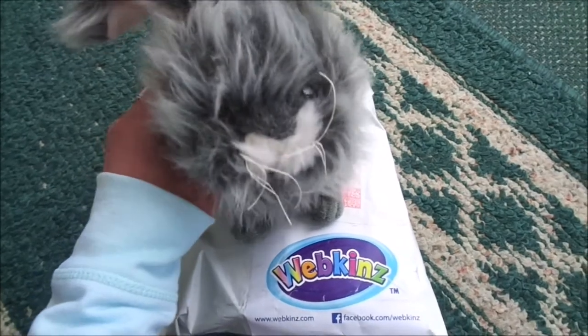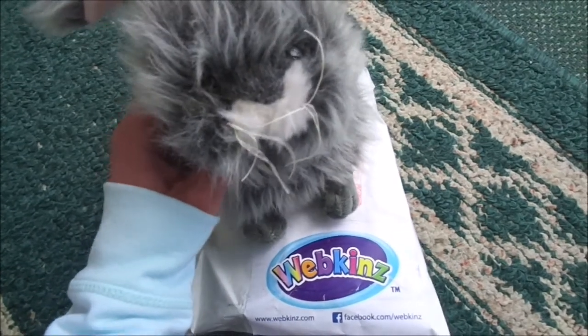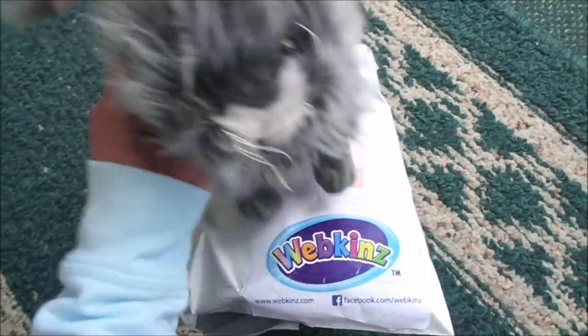Hey everyone! Lovely Kittykins here with Macy the Angora Rabbit, and I have a package with me here today. I ordered a new Webkinz and it came and I'm super excited to open it, so let's hop to it.